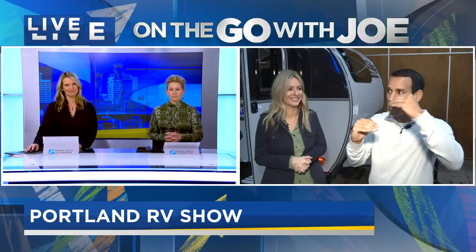It all starts right here at the expo center today. Our doors are going to open at 11 o'clock, and then it runs throughout the weekend, so you have plenty of time and plenty of RVs to come check out. Thank you very much, Sunny.